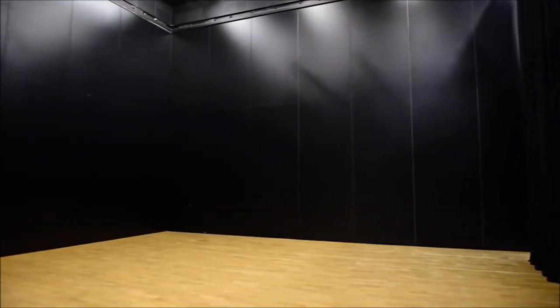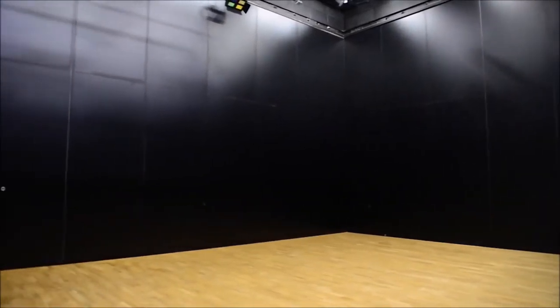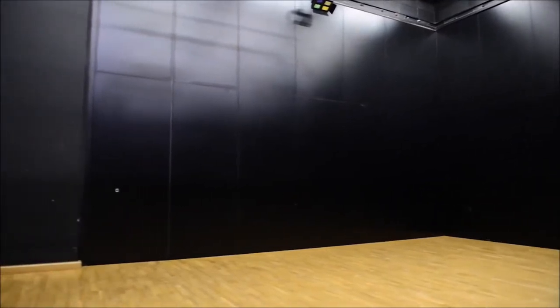This is one of our drama studios. These walls can open out to make one large drama studio or to create the stage space for our theatre.